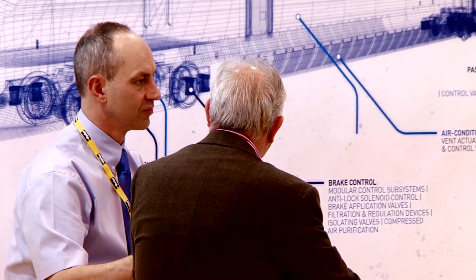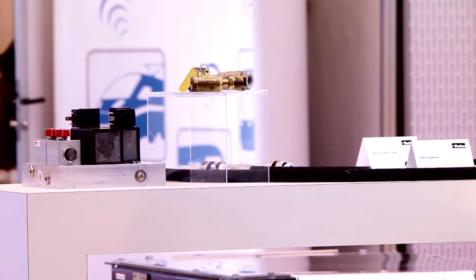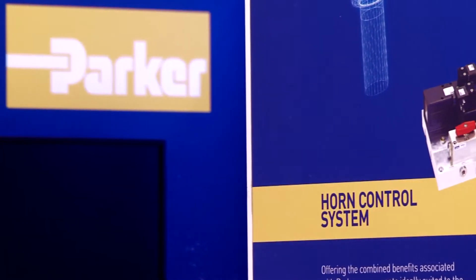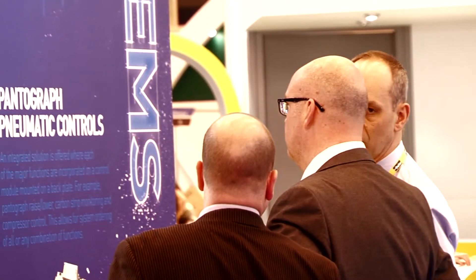Some of the key products on the stand today show the selectable level of integration that we're able to offer, from a pneumatic valve through to a complete pneumatic system. These systems could include door operating systems, horn control systems, or pantograph systems — really anywhere where there's motion and control requirements on board a rail vehicle.